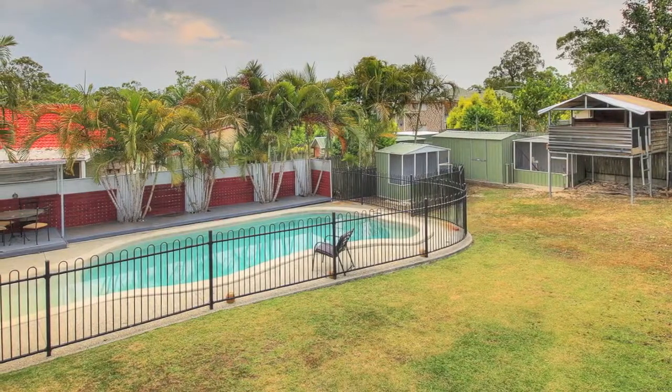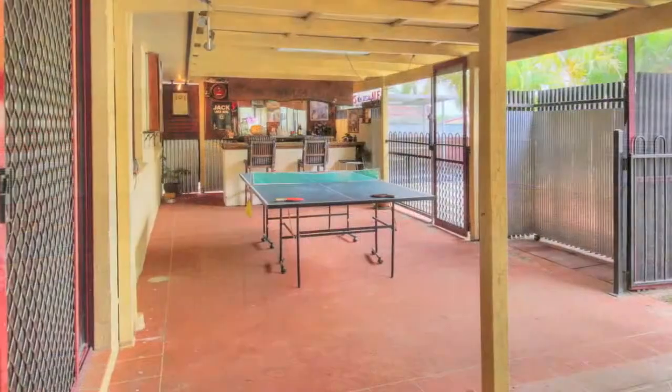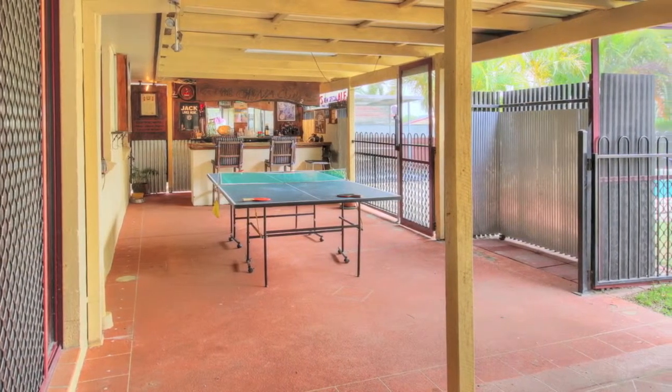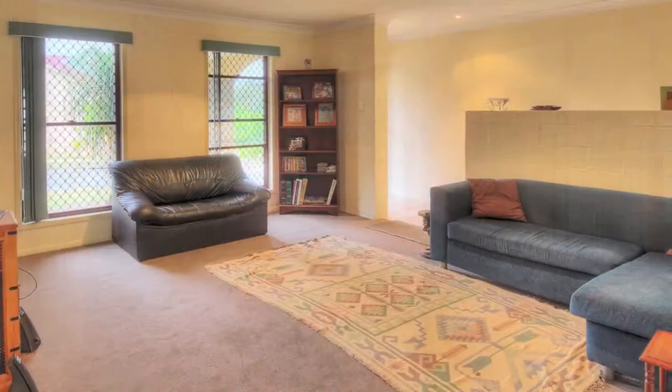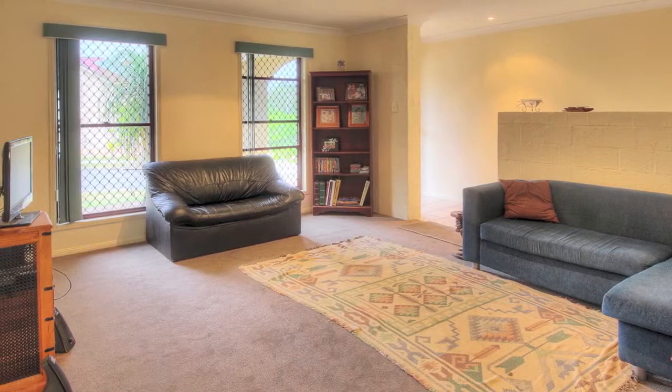Imagine being able to swim all year round in your own solar heated pool. After a hard day's work, you can sit back and relax on the fully enclosed patio, away from those pesky flies, whilst enjoying a drink at the bar. Dad will love tinkering or storing the toys in the colour bond shed.